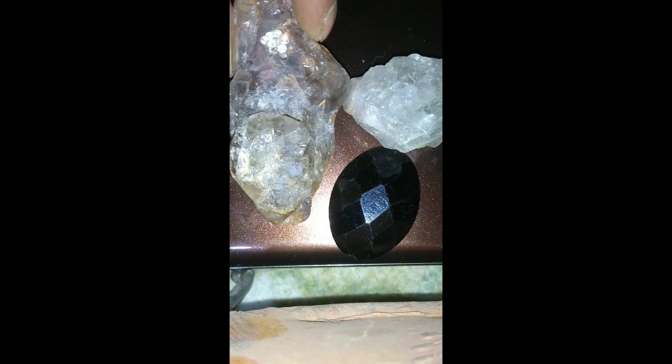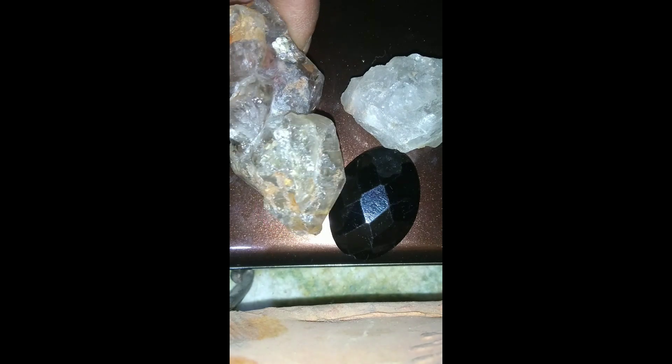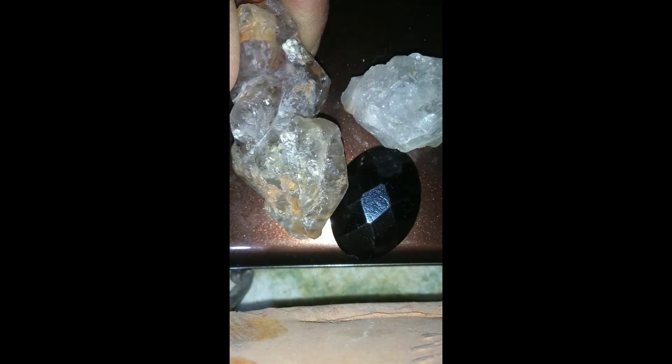Remember, finding diamonds requires patience, the right tools, and knowledge of geology — but in the right place, your next step could uncover a priceless gem.